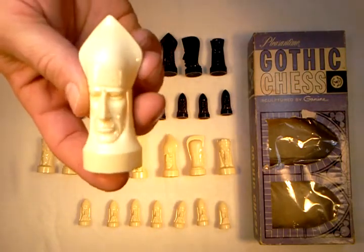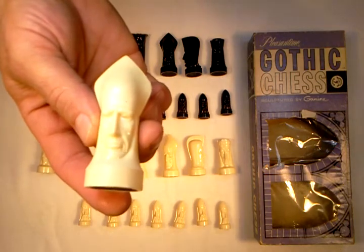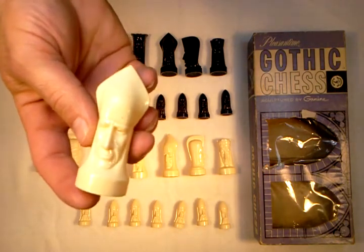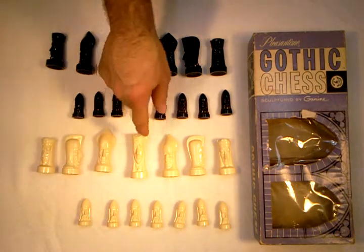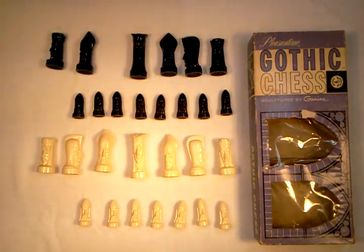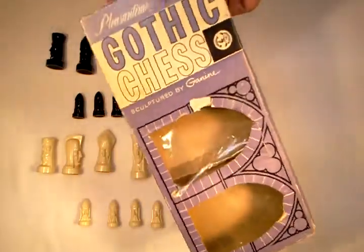The Queen. The Queen I've already shown, and the Pawns I've already shown. Now the box is also very neat.